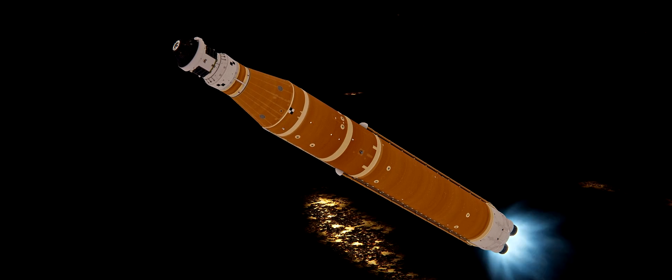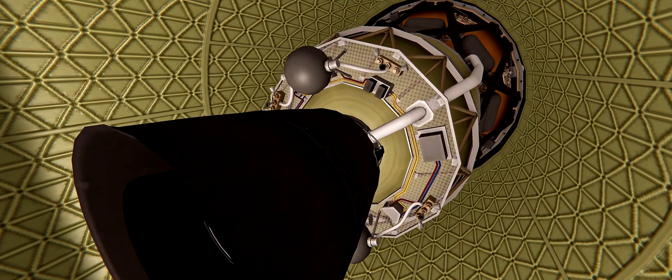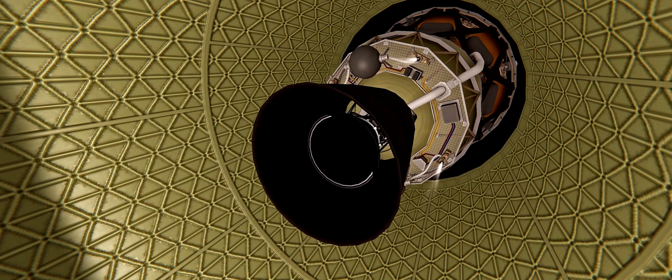We're standing by for core stage main engine cutoff. And we have confirmation of core stage main engine cutoff. We just heard the call for core stage separation.